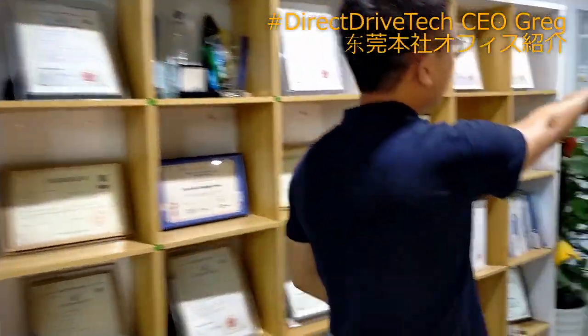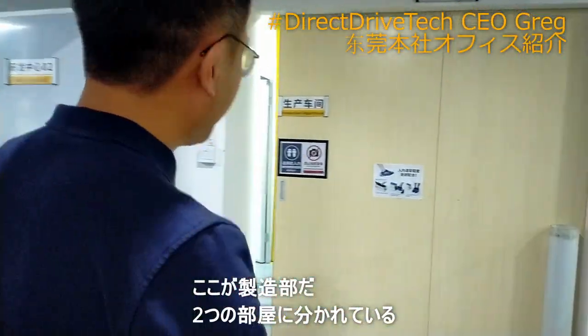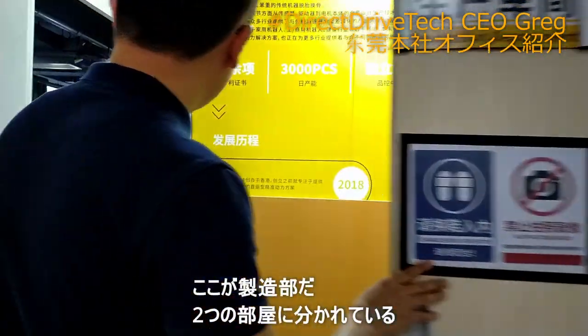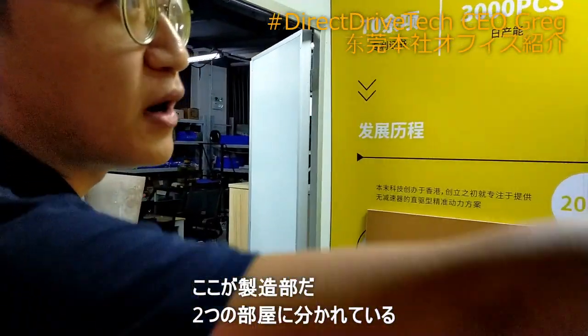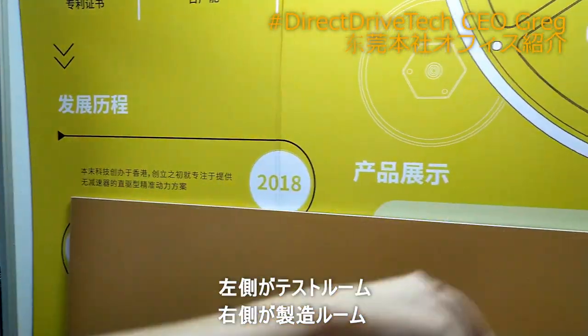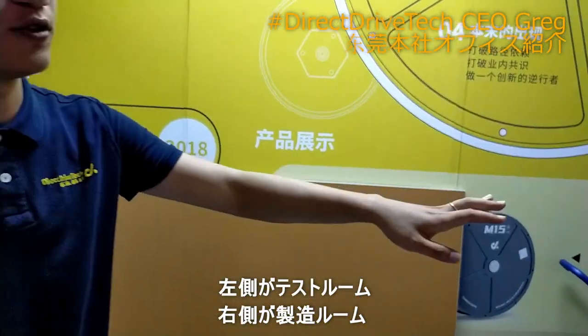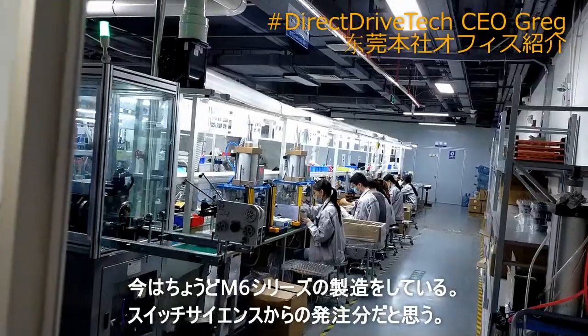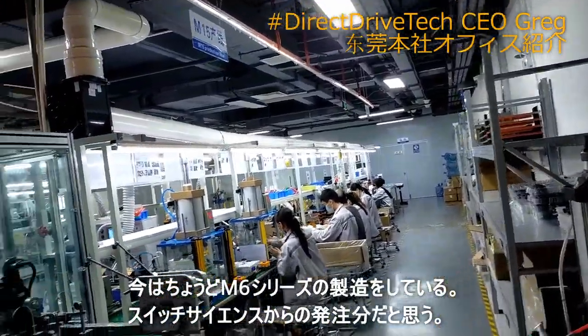So in our production department we have two divisions. This one is for testing, and this one is for the MP workshop. For MP we go just from here to the mass production.